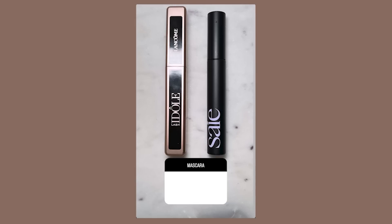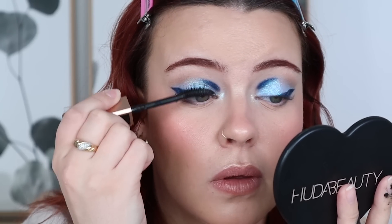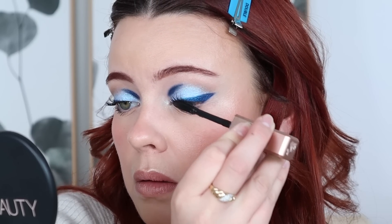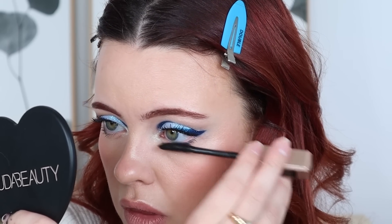Moving on to mascara, I gave you the option between the Se Mascara and the Lancôme, and Lancôme won with 55%. I'm excited to see what this looks like with mascara. It kind of clumped up — that looks awesome. This is one of my new top favorite eye looks I've ever done. The blush — you guys did so good.